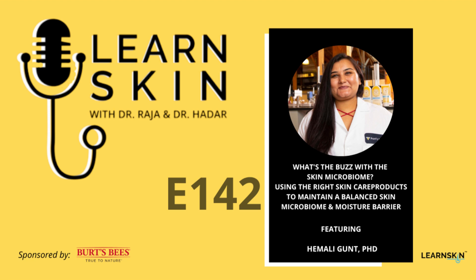Hi, Raj and Hadar. It is so wonderful to be chatting with you guys again. Every time you come on, it's like meeting an old friend — at this point, are we family? Let's talk skin microbiome, because there's so much buzz around it. Can you start us off by describing what the skin microbiome is and why we should care about it?